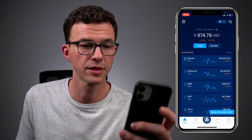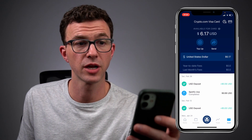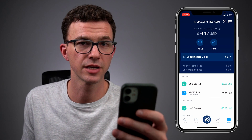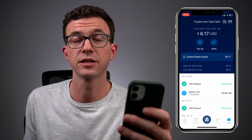When you log in, to view the card click on the bottom right-hand corner. Here's a summary of my Crypto.com Visa card. You can see the available balance for the card is $6.17. I want to make sure to top this up before my next Spotify payment of $9.99 so that I can get 100% reimbursed for that purchase.